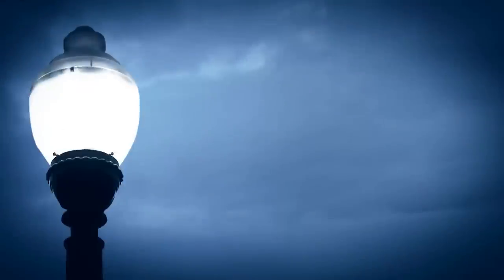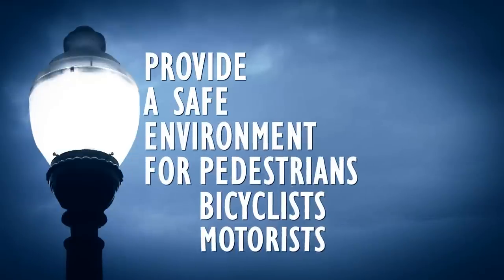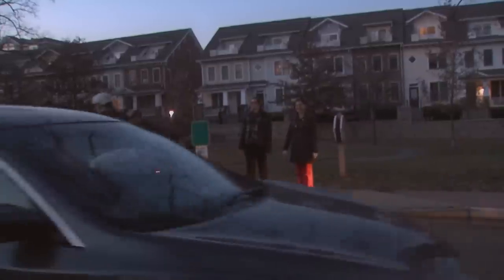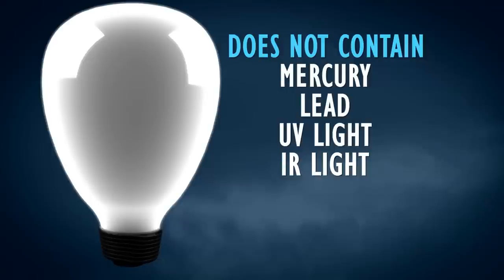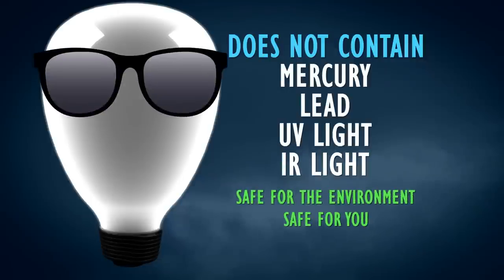The new state-of-the-art LED lights provide a safe environment for pedestrians, bicyclists, and motorists alike during evening, nighttime, and early morning hours. Because they don't contain mercury, lead, or harmful UV and IR light found in the older bulbs, they're good for the environment and safe for you.